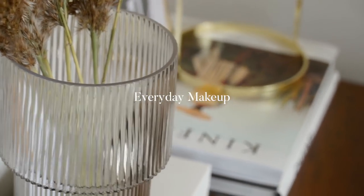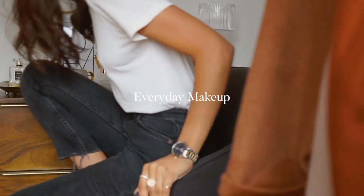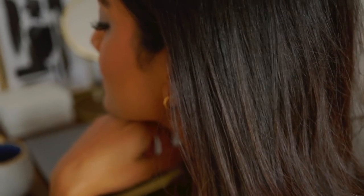Hey guys and welcome back to my channel. In this video I'm going to be sharing my everyday makeup routine. This is a look that is super simple and super quick to achieve, so it's become my go-to makeup look.